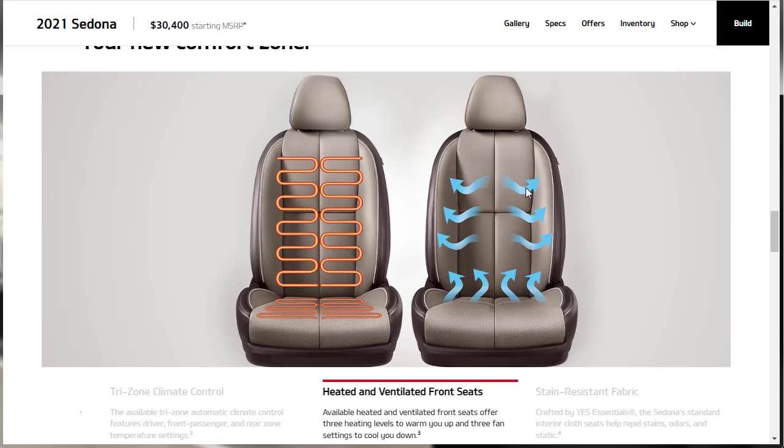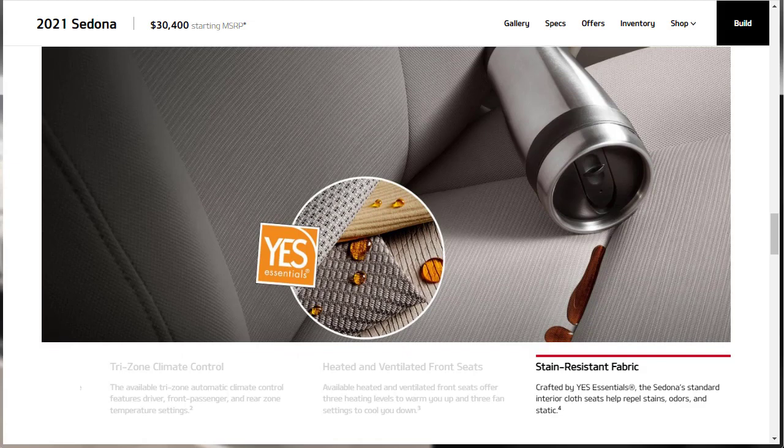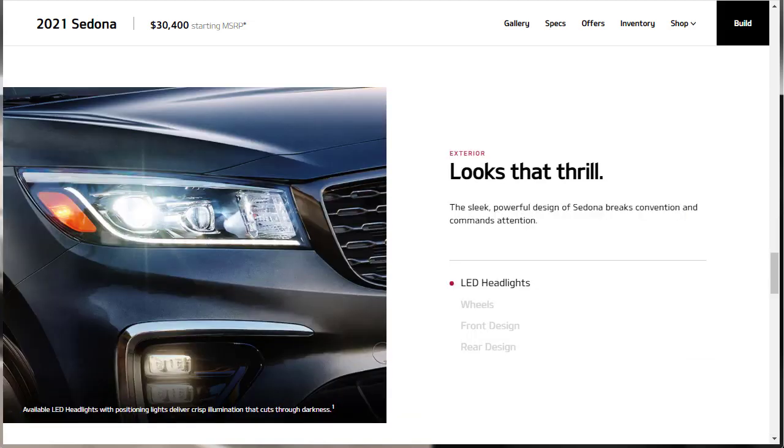There are optionally available heated and ventilated front seats on the Sedona. I like heated seats but haven't really experienced ventilated ones. There's also stain-resistant fabric available — apparently by Yes Essentials — which is standard with the cloth interior and is designed to repel stains, odors, and static.